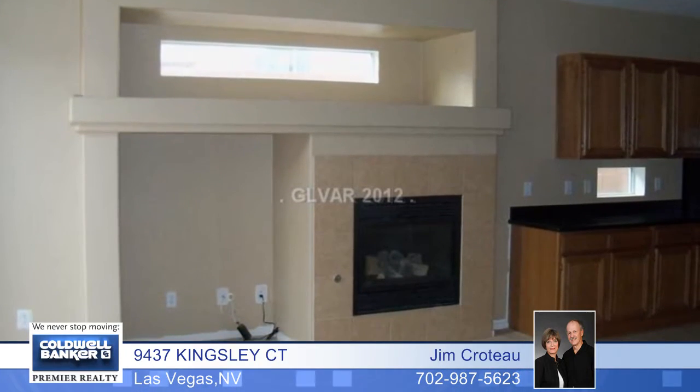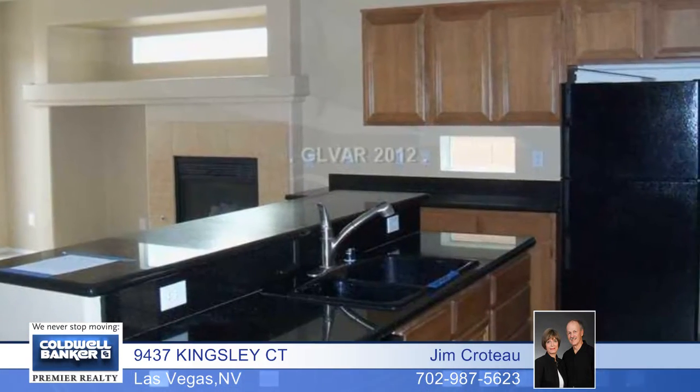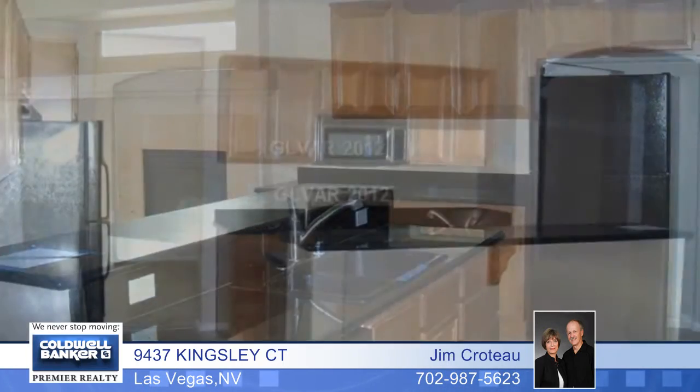The large great room is anchored by a kitchen with a big breakfast bar, granite counters, all-steel Gin Air appliances, and more.